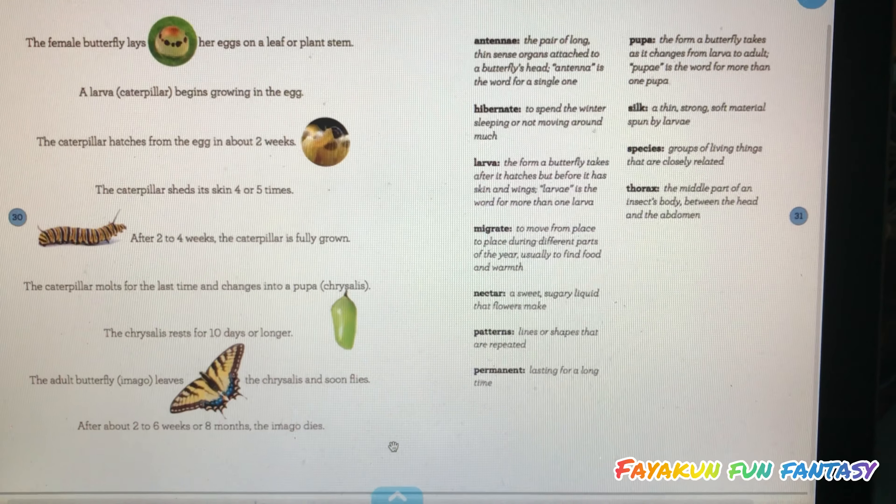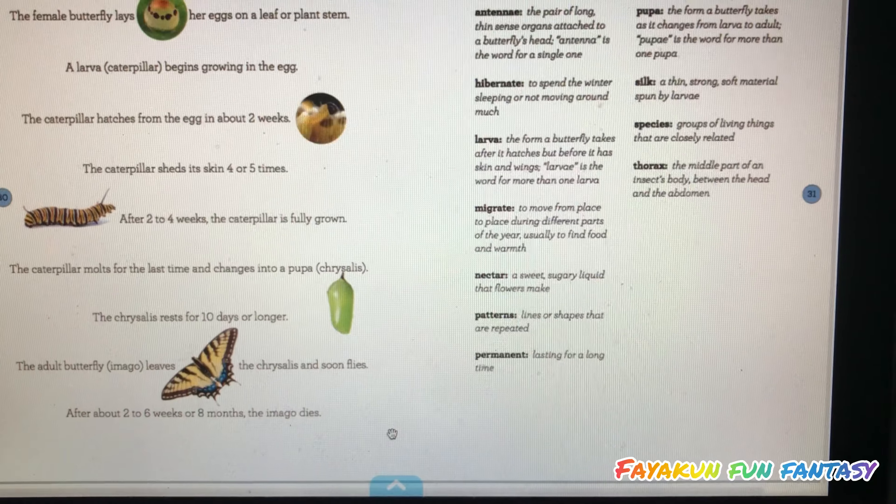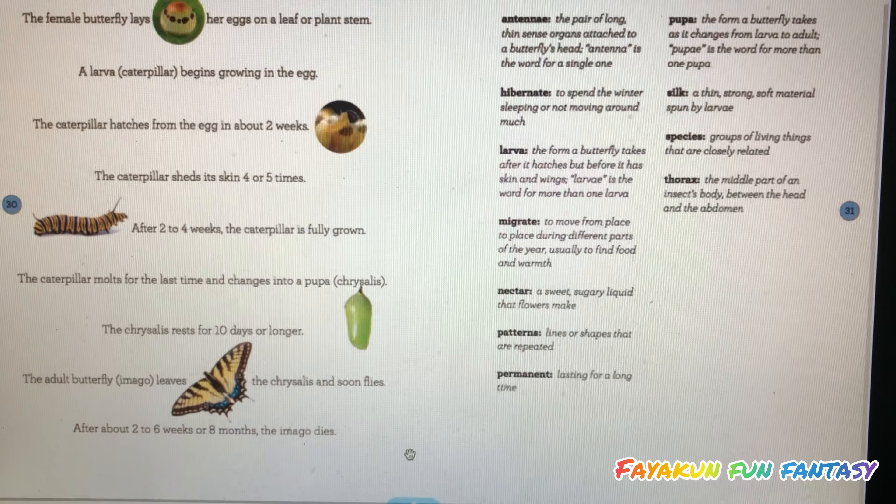That is all for this book. What I have learned from this book is the life cycle of a butterfly.